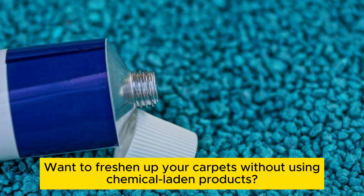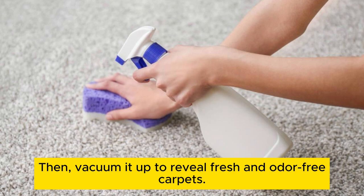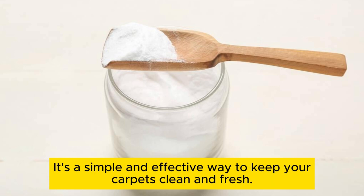Carpet freshener. Want to freshen up your carpets without using chemical-laden products? Sprinkle baking soda liberally over your carpets and let it sit for a few hours. Then vacuum it up to reveal fresh and odor-free carpets. Baking soda not only absorbs unpleasant smells, but also helps to loosen dirt and debris. It's a simple and effective way to keep your carpets clean and fresh.